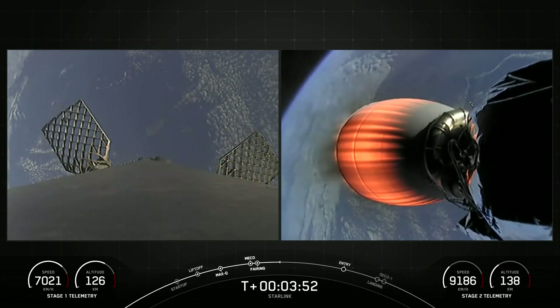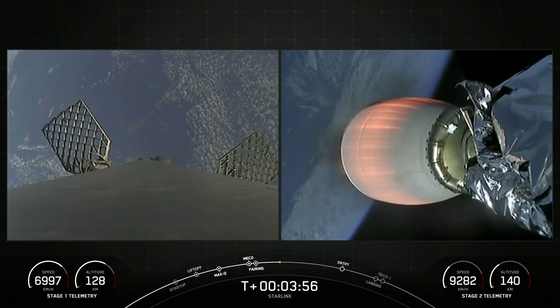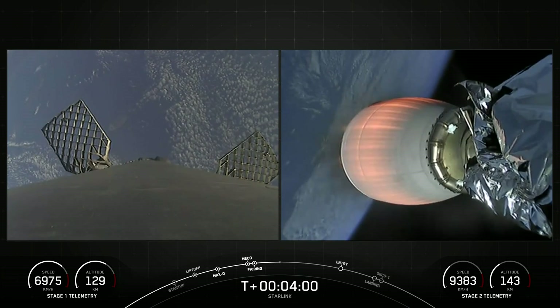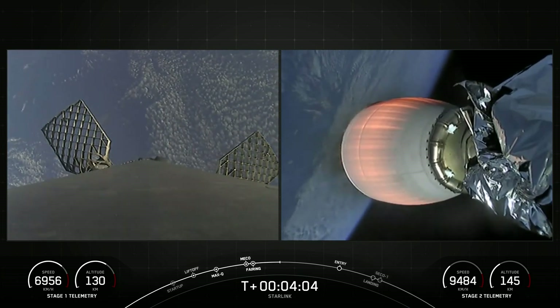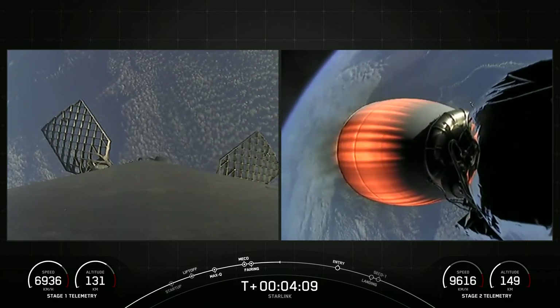First stage has deployed its grid fins. You can see two of them on your screen. Those periodic bursts of white gas you're seeing are from our attitude control system. We're reorienting the first stage to get the engines pointed down for its next major milestone, which will be the entry burn. Both stages are following a nominal trajectory.